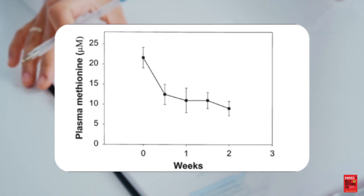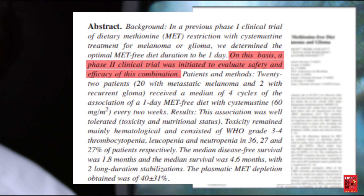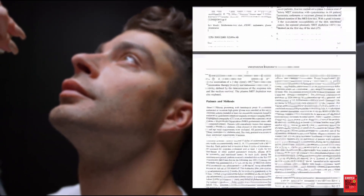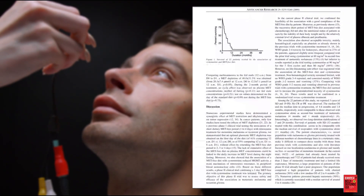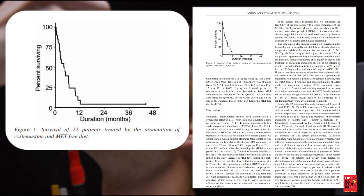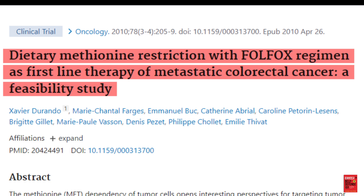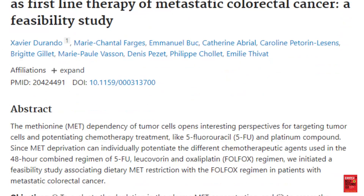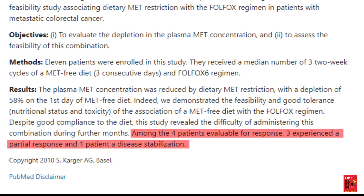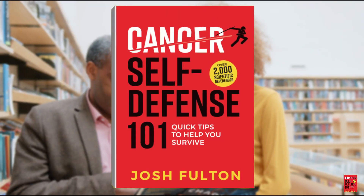Methionine blood levels dropped dramatically after a few days, then more or less plateau. A phase two study paired one day of methionine restriction on the day of chemotherapy for four cycles in 22 advanced refractory cancer patients — 20 melanoma, 2 glioma. This limited intervention did not result in any complete or partial responses, but there were two unexpectedly long survivals of over 40 months, and they remained alive at the time of publication. A case study found that a three-day methionine-restricted diet improved chemotherapy outcomes in 11 refractory patients with metastatic colorectal cancer — three patients achieved a partial response, while a fourth achieved stable disease.